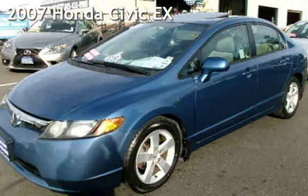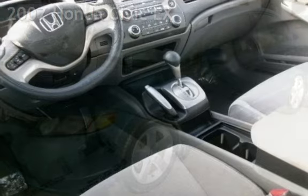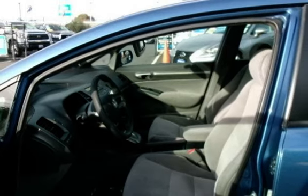Presenting a pre-owned 2007 Honda Civic EX. This four-door sedan has a four-cylinder, 1.8-liter i4 engine, with front-wheel drive, and an automatic transmission.